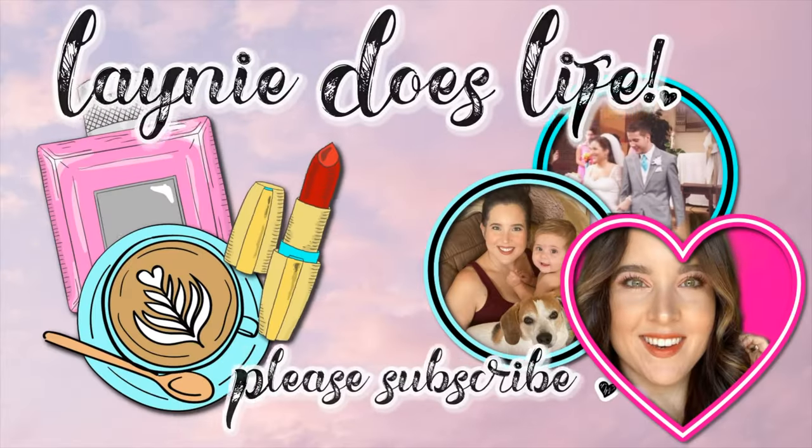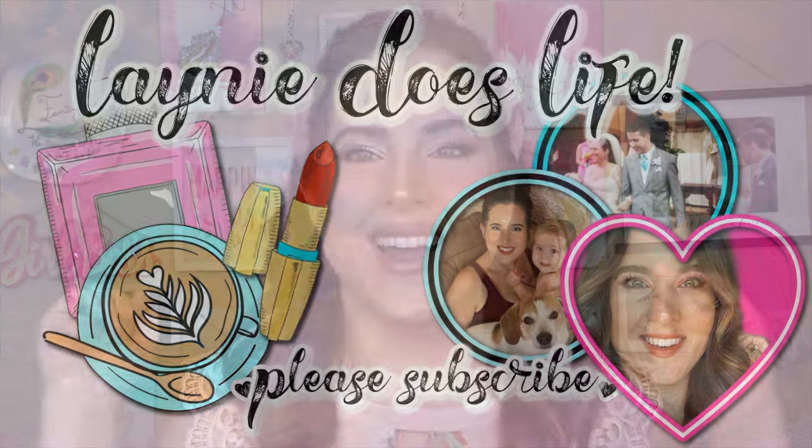Hey everyone, it's Lainey Lashes here and welcome to the channel. How are you guys doing today? Let me know, is there anything new in your world? I love hearing from you guys. You guys are my crew, you're my fam. I want to hear from you.